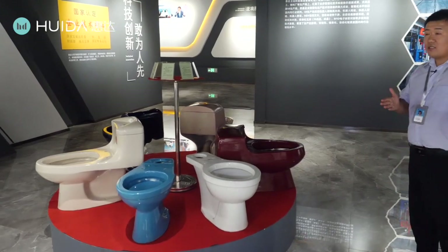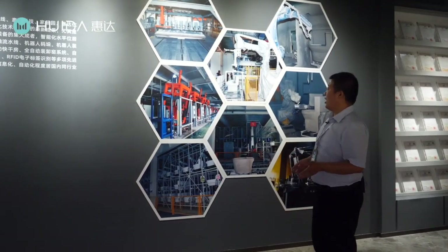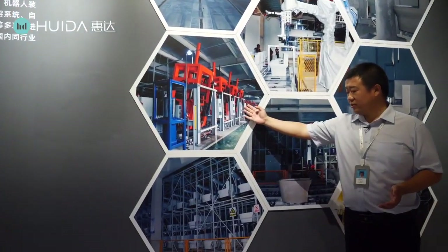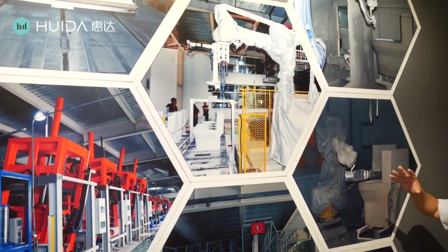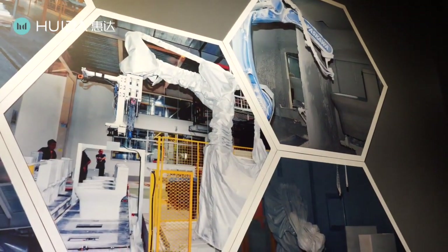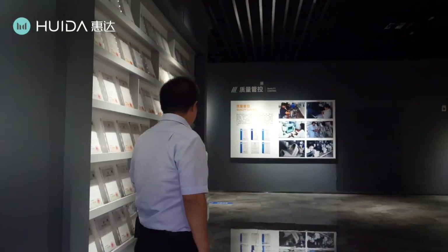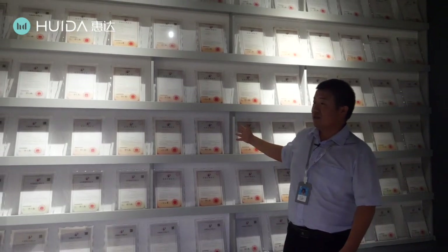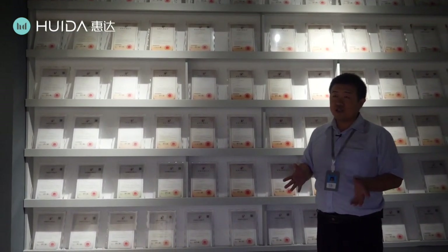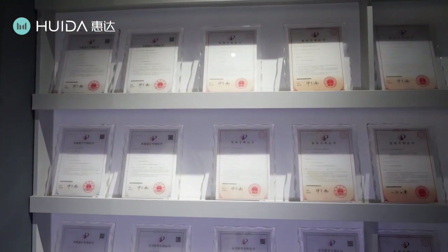Now we see some real pictures of the production line. You can see this is a high-pressure machine, this is the automatic warehouse, and this is the robot carriage and robot glazing — very, very advanced and nearly fully automatic. Also, we have obtained a lot of patent certifications. This is our patent wall. We invest a lot of money, energy, and people to develop new technology, so we have obtained many important patents. That means our technology is leading. In fact, we have far more certificates than shown here — there simply isn't enough room to display them all.